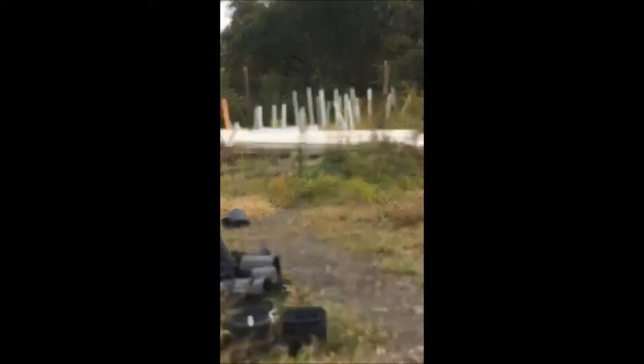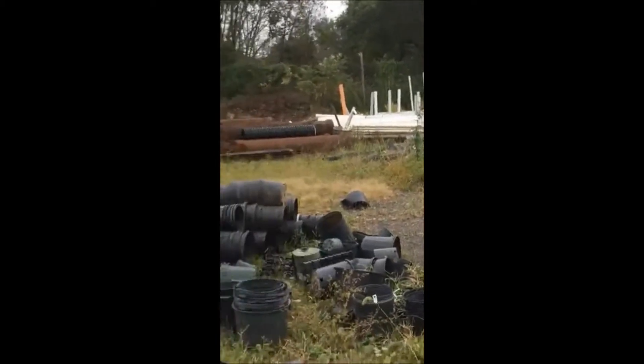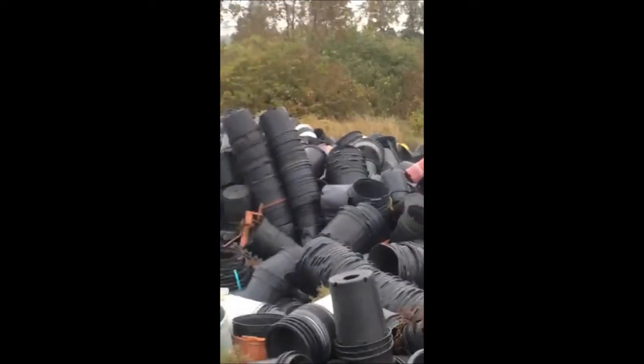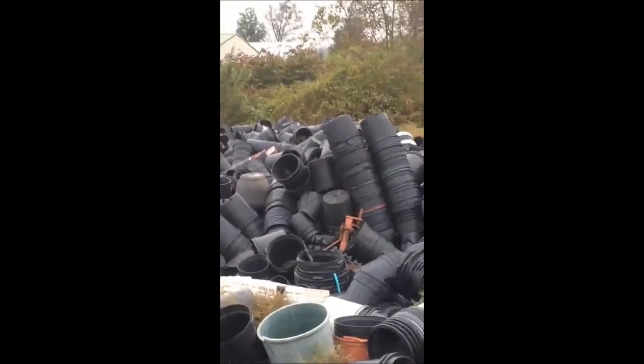We also barter for PVC — PVC pipe and fittings, as you can see right there. So if you want to do some bartering or buy some cheap trees, we're the place for you.